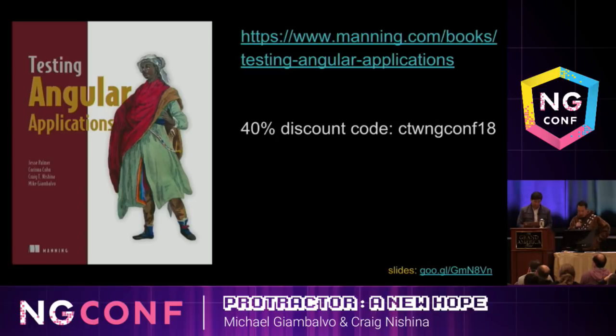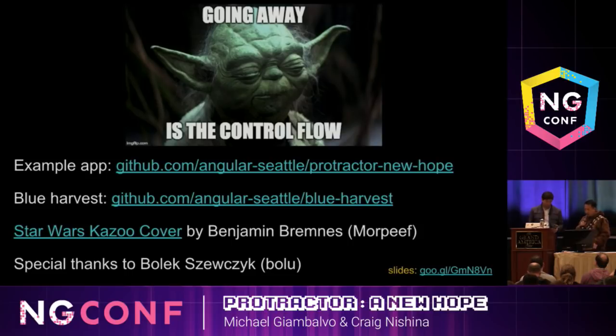That was our final demo. We are contributing authors to the Manning book Testing Angular Applications — we cover some of these examples in further detail, so please check it out; it is 40% off with the discount code. Some final takeaways: the control flow is going away, so if you want to migrate your tests, now's the time. Check out our GitHub link for the demo app and tests we used today. Check out Blue Harvest for screenshot testing or action helpers. And special thanks to Bolak from the GCP Warsaw team — or Bolu on GitHub — for the initial implementation of action helpers.